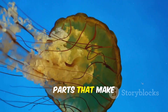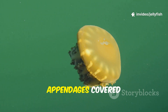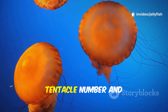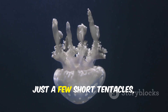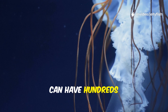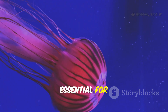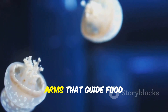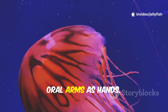Hanging down from the bell are the parts that make jellyfish so famous: their tentacles. These are specialized appendages covered in thousands of microscopic stinging cells called nematocysts. Tentacle number and length vary wildly between species. Some jellyfish have just a few short tentacles, while others, like the lion's mane jellyfish, can have hundreds stretching over 100 feet — longer than a blue whale. These tentacles are essential for hunting and self-defense. Many jellyfish also have frilly, ribbon-like oral arms that guide food into the mouth. Think tentacles as fishing lines, oral arms as hands.